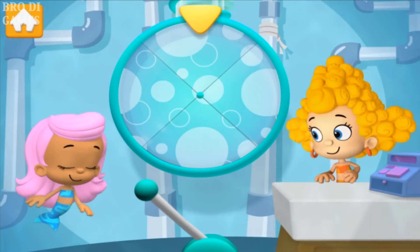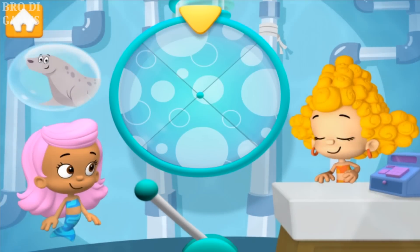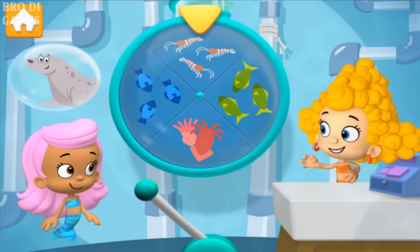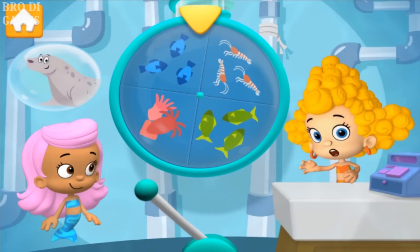Another customer! How can I help you today? Hi! I need a tasty snack for my hungry seal! You've certainly come to the right place — I've got just the thing! Any of these snacks would be perfect for your seal. Which snack should we choose?